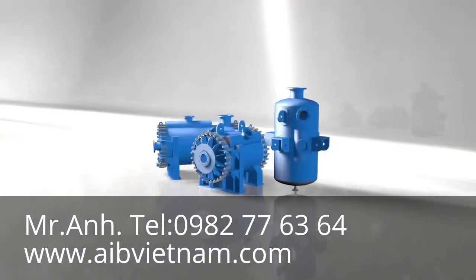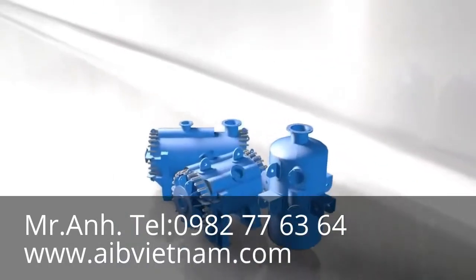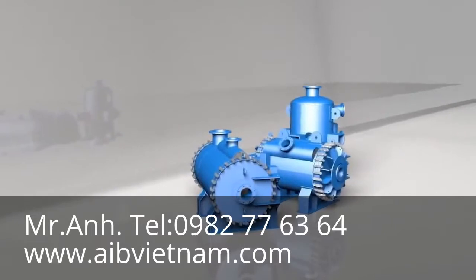Particle-laden or viscous fluids can be difficult for most types of heat exchangers to handle. Spiral heat exchangers, with their compact, single-channel design, are ideally suited for these duties.